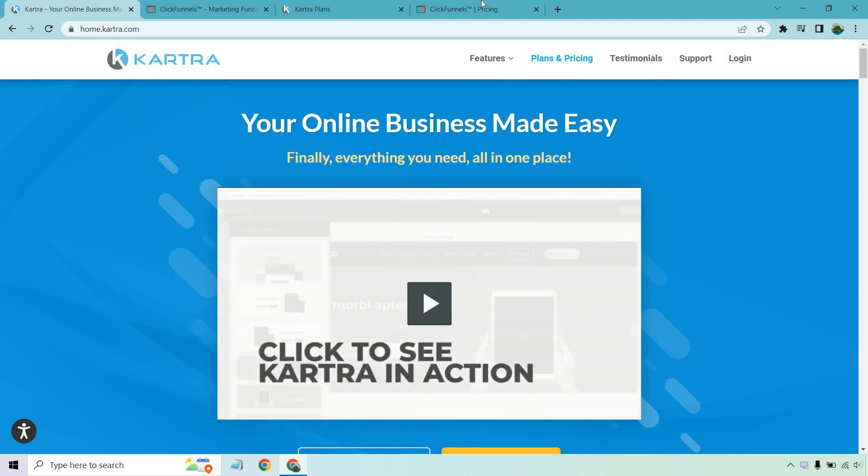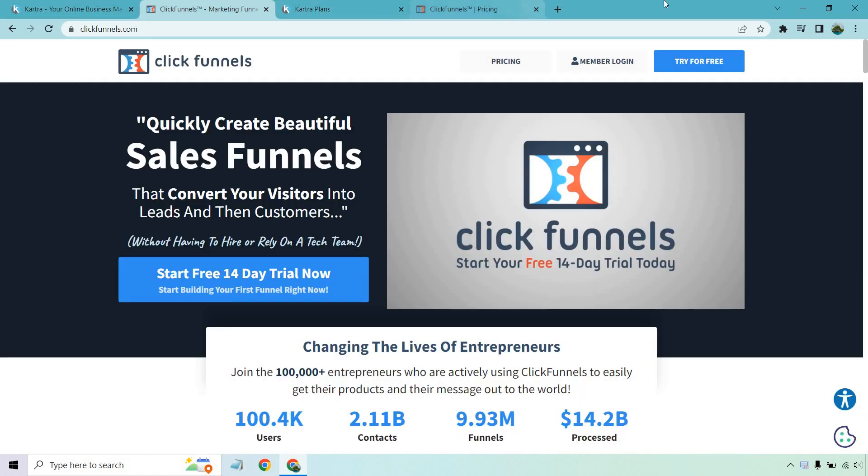Hello and welcome to my video comparison of Kartra versus ClickFunnels. In my opinion, these are two of the best sales funnel builders you can choose from. They're absolutely premium, come with a lot of great features, and have stood the test of time. So the good thing right away is that regardless of which one you go with, you're going to be making a great choice.